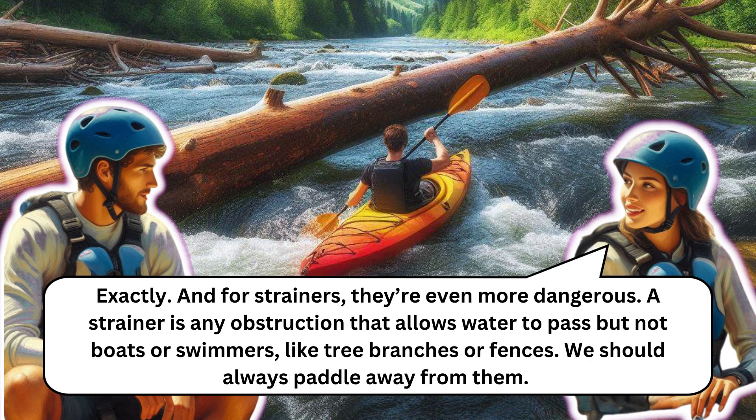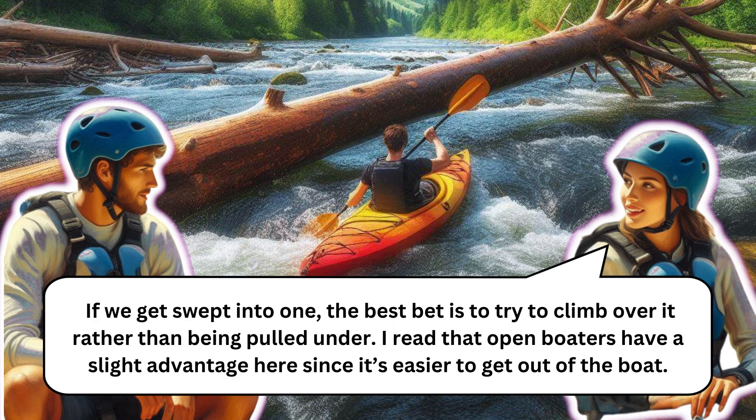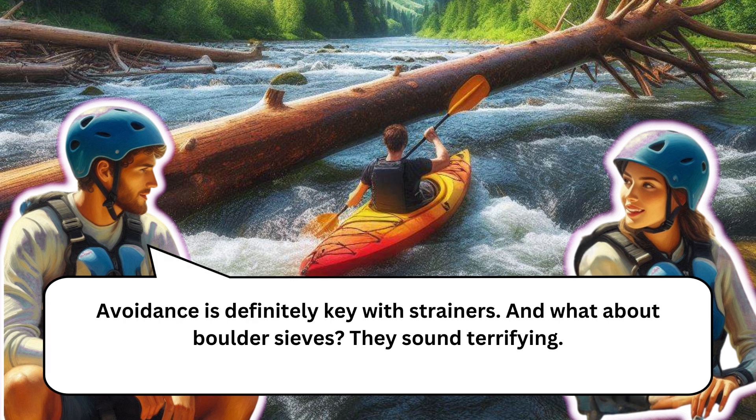For strainers, they're even more dangerous. A strainer is any obstruction that allows water to pass but not boats or swimmers, like tree branches or fences. We should always paddle away from them. If we get swept into one, the best bet is to try to climb over it rather than being pulled under. Open boaters have a slight advantage since it's easier to get out of the boat. Avoidance is definitely key with strainers.